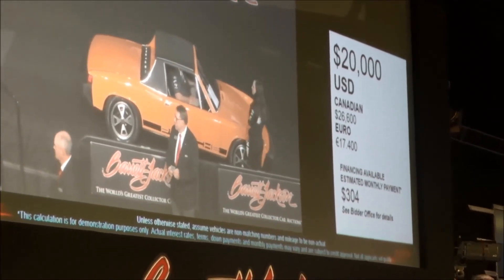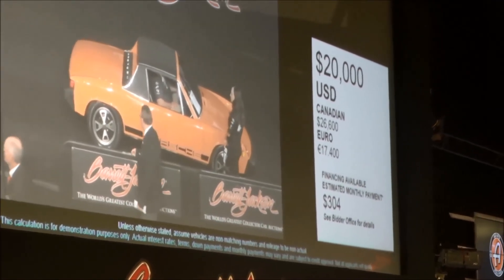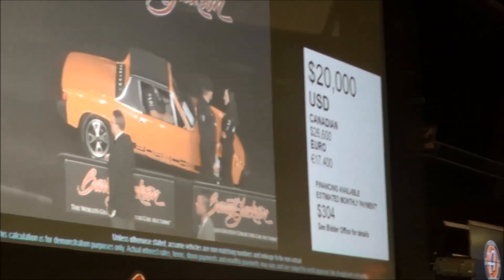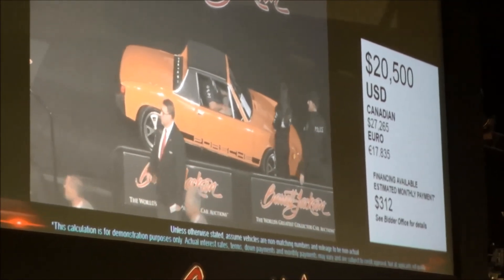New engine, a whole lot of new — quite an opportunity here. Bidding opened at $20,000 flat and moved up to $21,000.